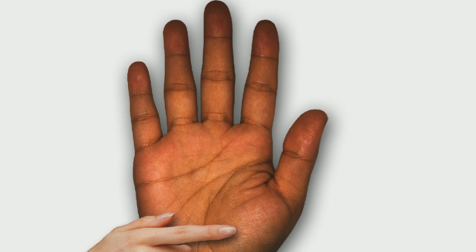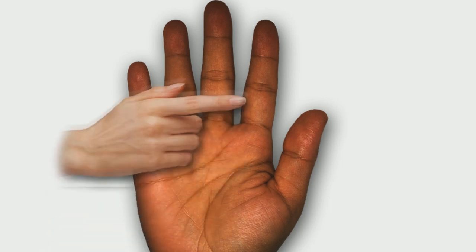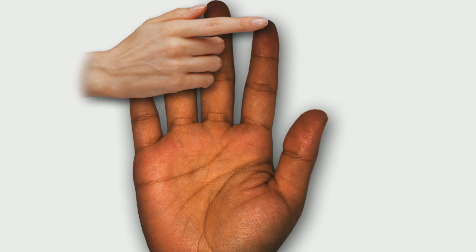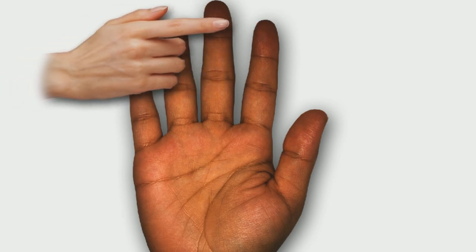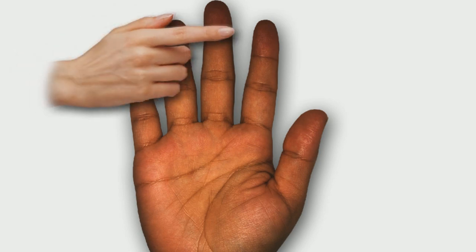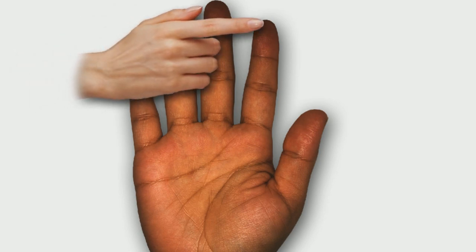Here we are at the Jupiter finger — the index finger. It's just a little bit long, just a tiny bit. That's the boss finger, the manager, the supervisor, the teaching finger, the sales finger. You'd be good as a teacher.